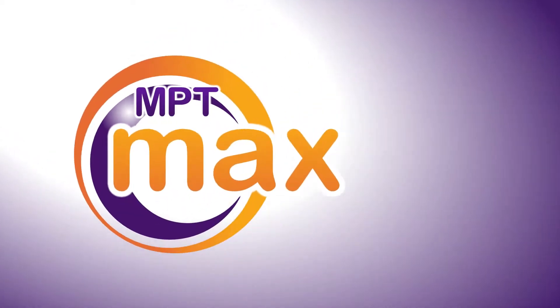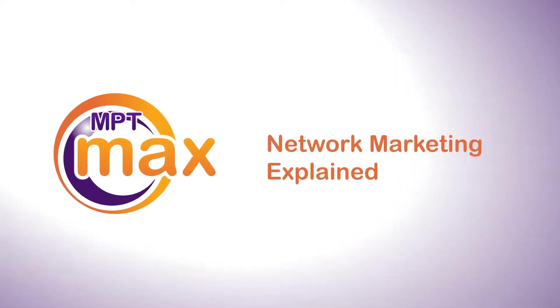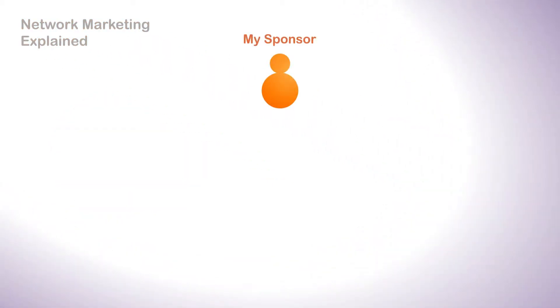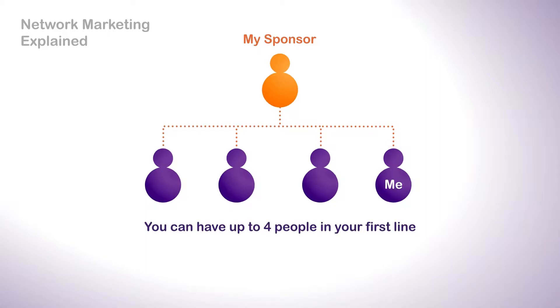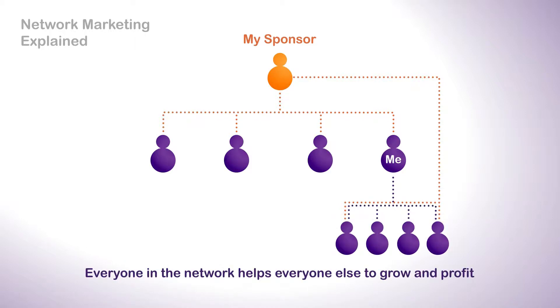MPT Max gives you the combined power of network marketing and currency trading. Everyone has a sponsor who introduces them, and every sponsor can have four people in their first level of their network, and up to 340 people in total. When your sponsor has filled up his first level, the next person he sponsors will be placed in your network. Everyone above you helps you to make money.